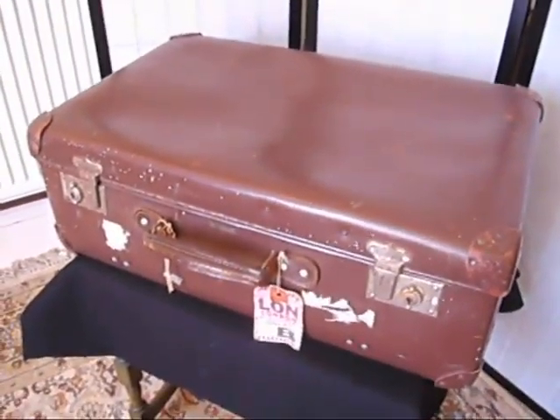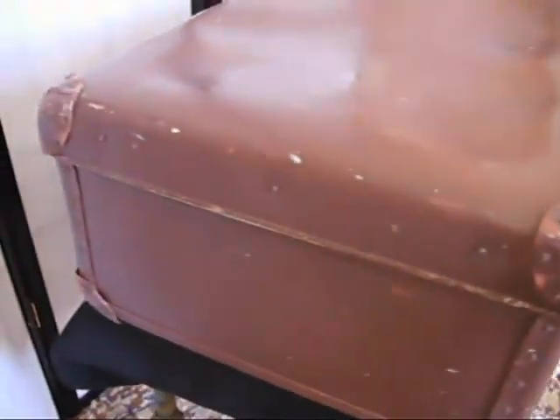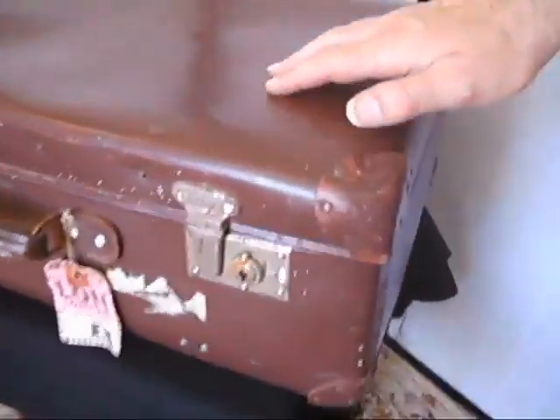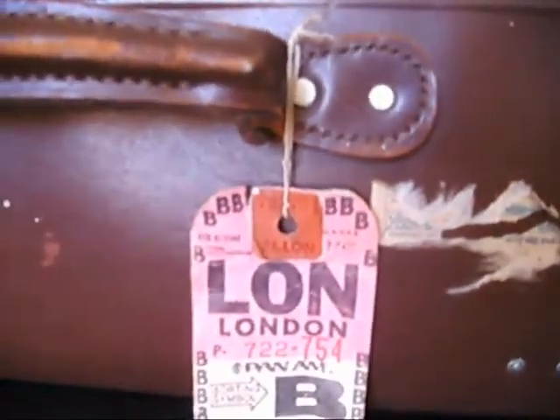Under the hammer now at Bygone Bargains, a fabulous faux leather leatherette suitcase. Very 1960s — 50s, 60s. I mean, that kind of transferred from leather to this hardboard covered in leatherette, which at the time was a money-saving thing, but now it's got such charisma and nostalgia about it.